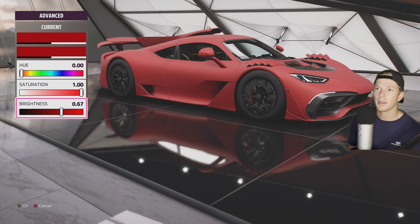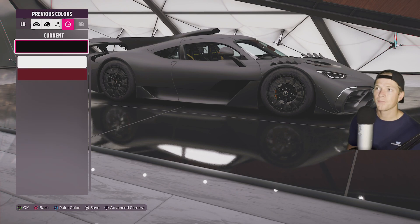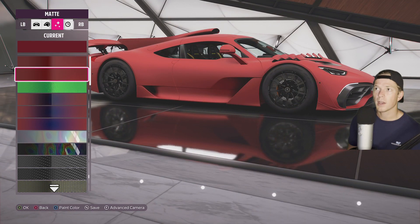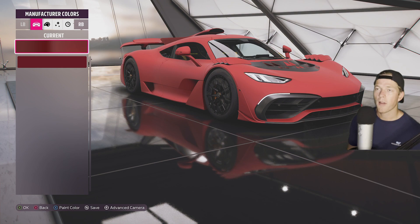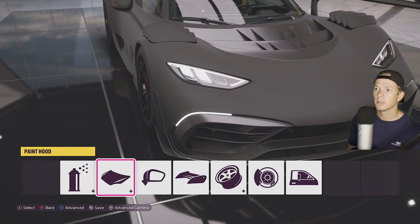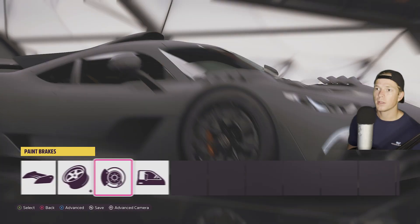I think I'll just go with a nice matte black here. I love matte black. I think I picked semi-gloss anyway — I didn't save it. Guys, I'm not very good at this. There we go, save it. We'll go ahead and black out the windows, of course.